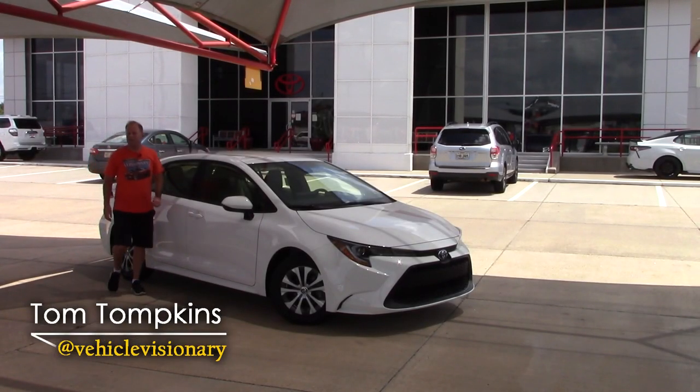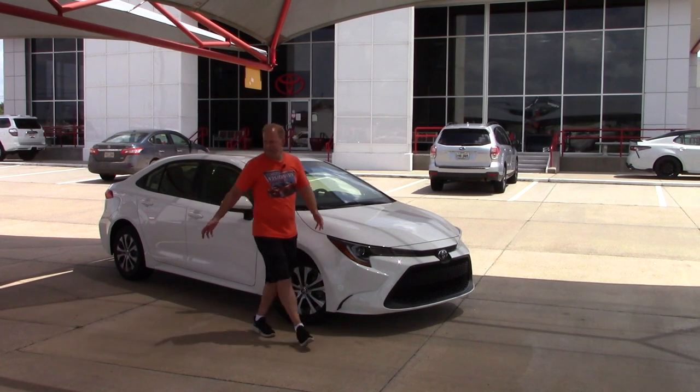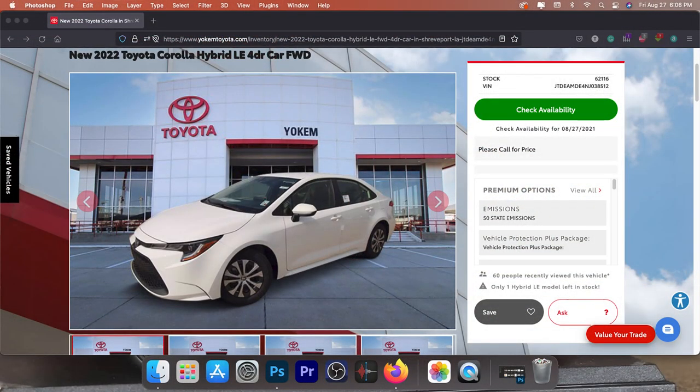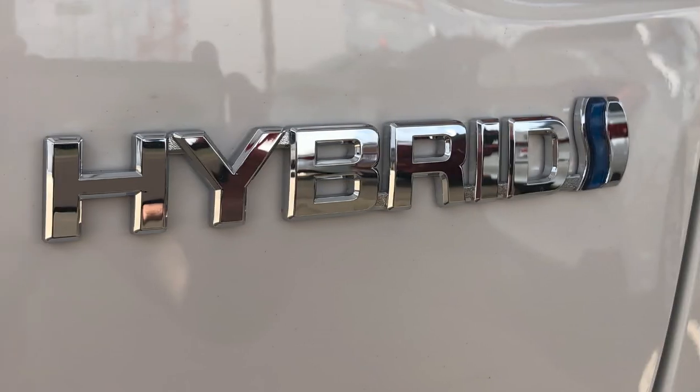Hey guys, welcome to today's Vehicle Visionary. I'm at Yoakam Toyota here in Shreveport, Louisiana, and this is the 2022 Toyota Corolla Hybrid. Let me jump right in and share something you might consider if you're thinking: should I go full EV or should I go hybrid?